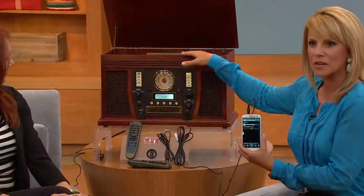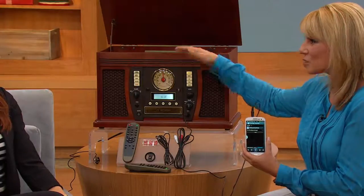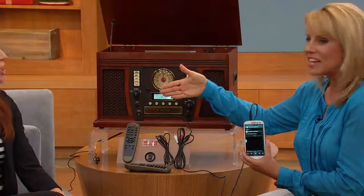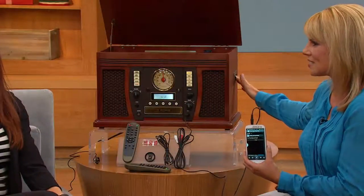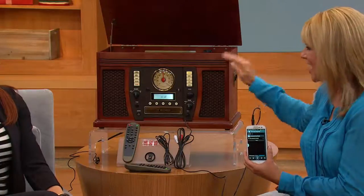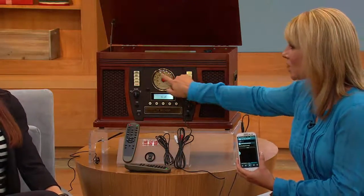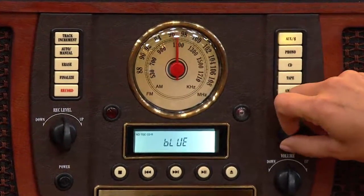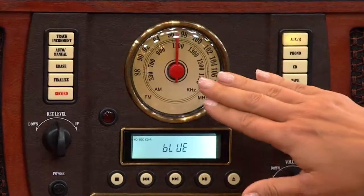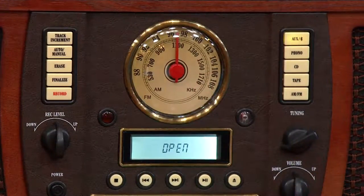It plays your records — how many of you don't have a turntable at home anymore? Vinyl is making a huge comeback, so you've got that available. You've also got a cassette player on the side so you can play all your old cassettes, mixed tapes from high school or college. There's AM/FM radio with an aviator-inspired rotary dial, and it has a built-in tuner that pulls in so many great stations.